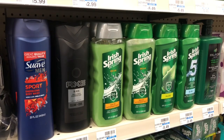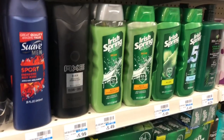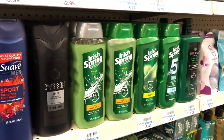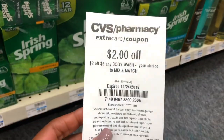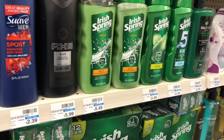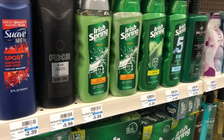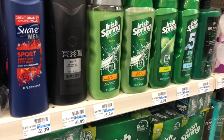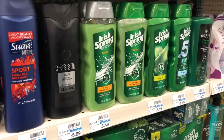Another option: buy two Dial body wash on sale two for $8 — when you buy two you get $3 back in Extra Care Bucks. You'd pay $8 but get $3 back, making your final cost $5 or $2.50 each. If you have a $2 off six body wash coupon, stack it. In the CVS app there should also be a 50-cent off Irish Spring body wash — send that to your card. You'd pay $5.50 but get $3 back in Extra Care Bucks, making your final cost $2.50 or $1.25 each.